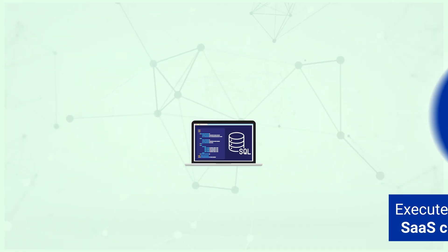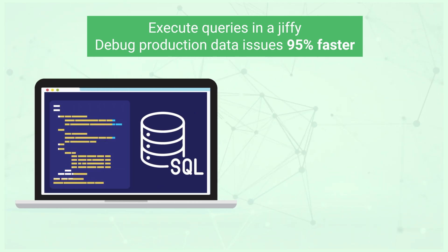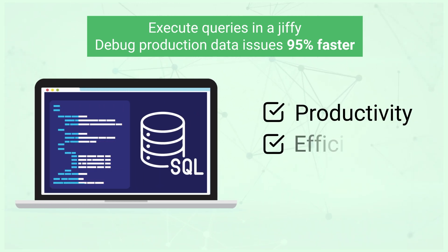Cloudminer — elevate your SQL querying experience with look-ahead features and smart code editing, ensuring productivity and efficiency.